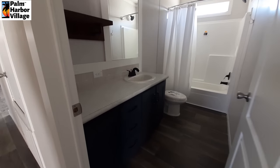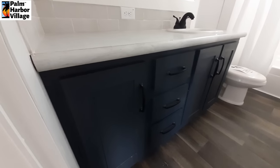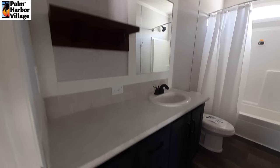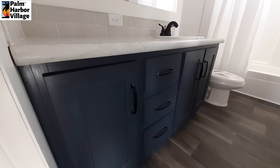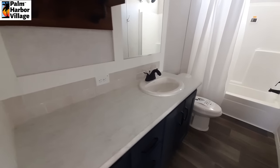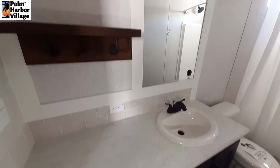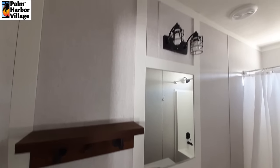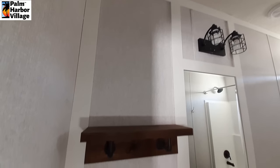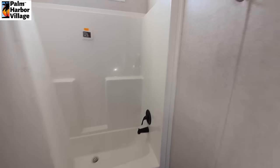And in our bathroom, we've got once again those really dark blue cabinets — let me turn the light on, that might help a little bit in here. So these dark blue cabinets with the stack of drawers, nice big counter — I like the size of this counter. And then we've got the one-piece shower-tub combo.